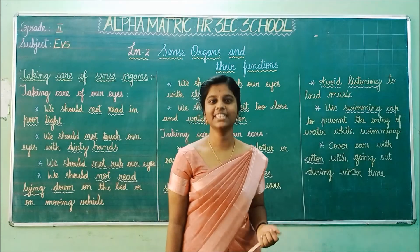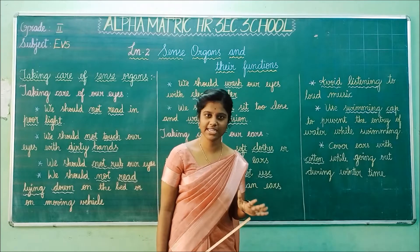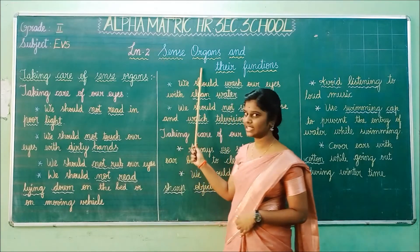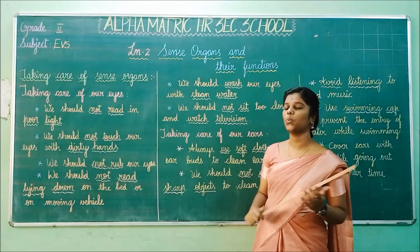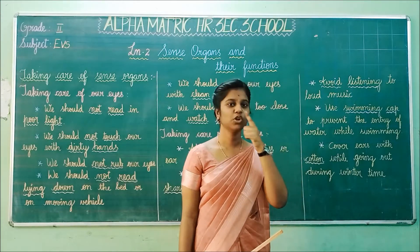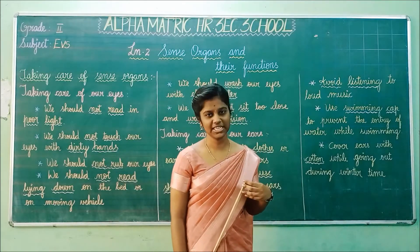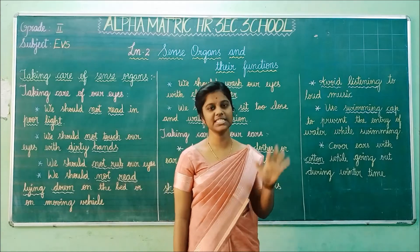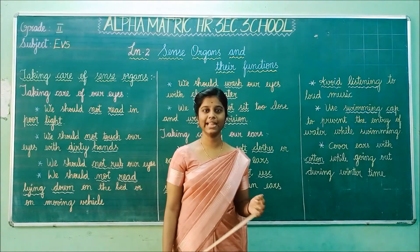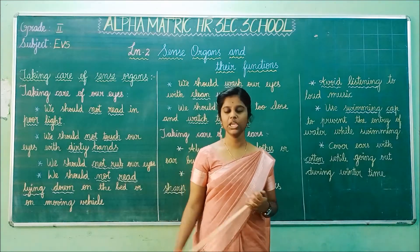Good morning children. In the previous science class, we have seen five sense organs and their functions. The lesson name is 'Sense organs and their functions.' What are the five sense organs we have seen? Eyes, nose, ears, tongue, and skin. We have also seen the functions of these five sense organs. In today's class, we are going to see how we can take care of these sense organs in our body, one by one.